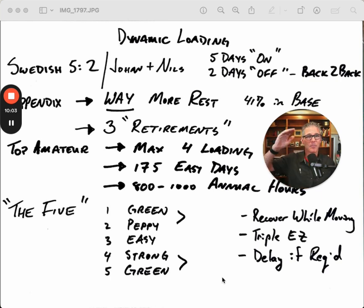With these green days at the beginning and end of the five-day block, if you have the ability to recover, you can give yourself three or four lower-stress days before that peppy day. Likewise, if you get to day four and you're not sure you're ready for the strength day, you can just swap it — put the green day on day four and the strength day as the last day in the microcycle. If you're still not feeling it, bump it to the first day of the next microcycle and follow it with a green day.